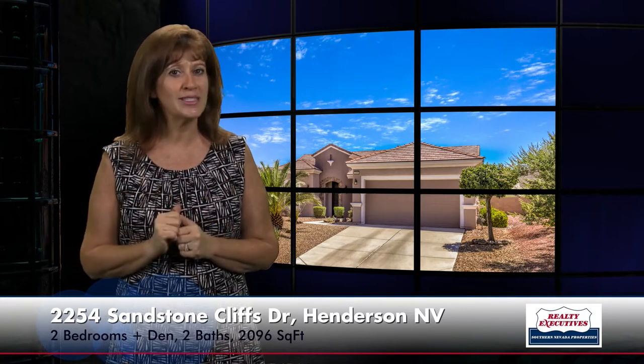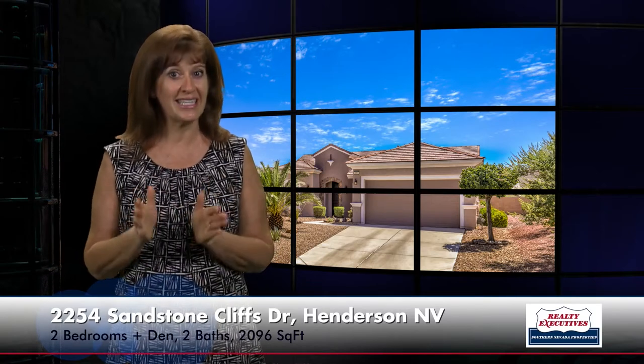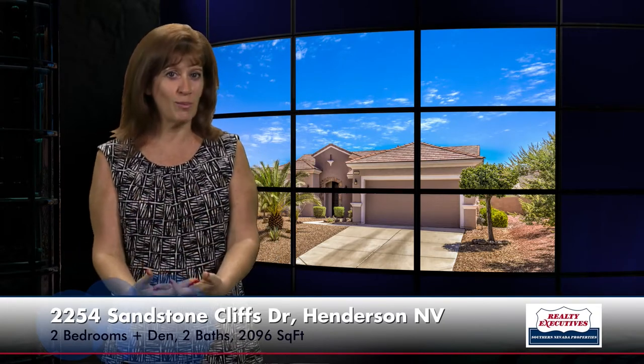It is a Lincoln floor plan. It has 2,096 square feet of living space, two bedrooms plus a nice-sized den, two bathrooms, and a two-car garage. As I step closer to the home, you can see that it has stone accents, very well-manicured landscaping which is on an automatic irrigation system, and a nice security door here at the entrance.